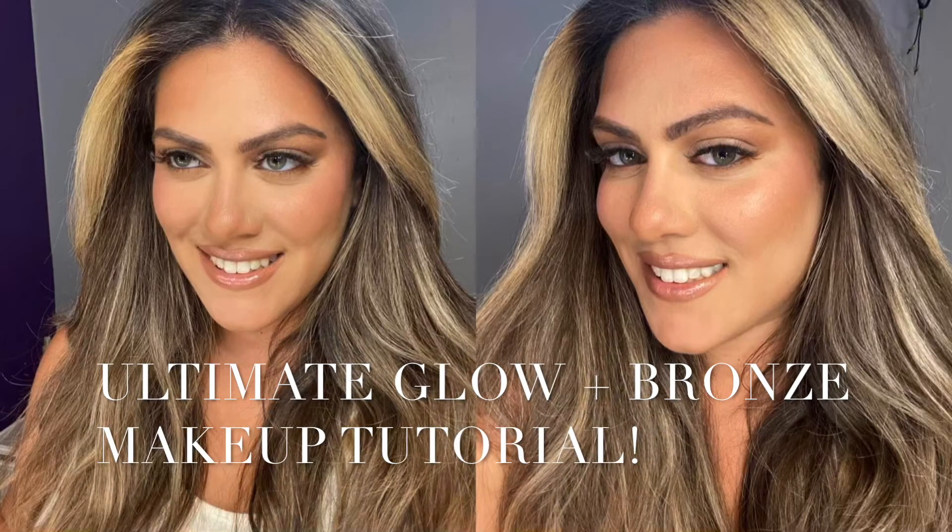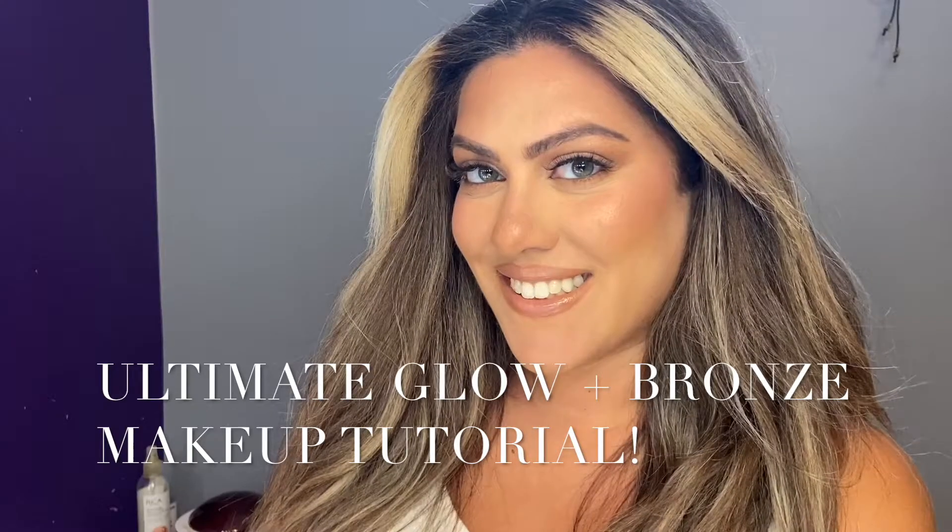Hi everyone, welcome back to my channel. Today I'm going to be showing you guys how to create this beautiful bronze makeup look with gorgeous glowing skin. I've kept the makeup fairly minimal so that it's easy to wear during the summer months. Let's begin this look.